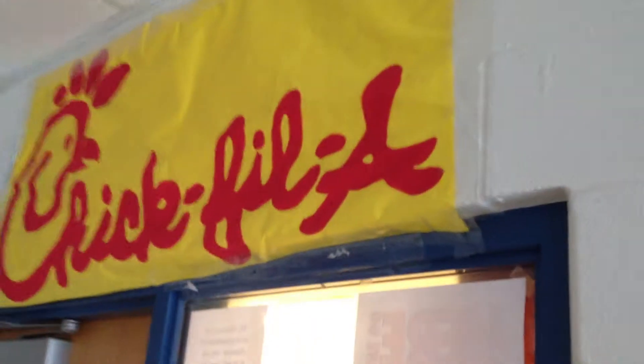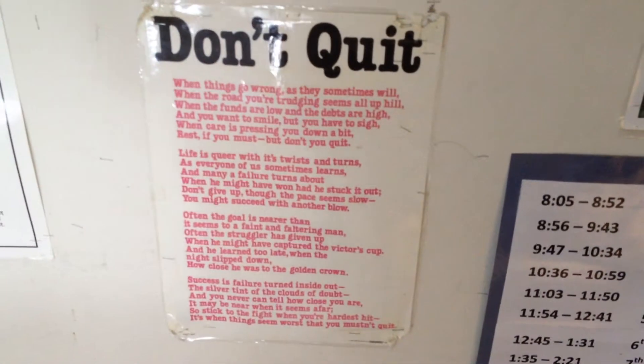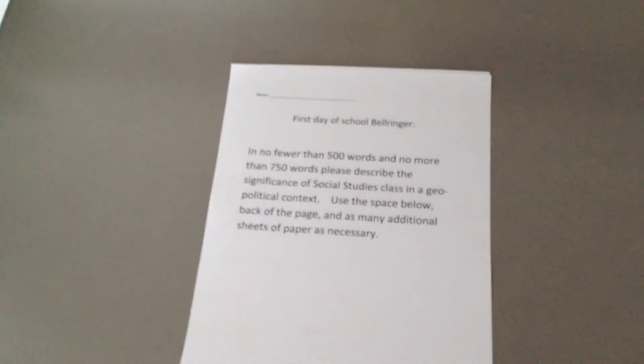You can see that the Chick-fil-A sign is back up nice and proud. And over here we have our famous 'Don't Quit' in case you ever need inspiration and feel like giving up. We just refer to that and boom, you're fixed. Over on the side here is where our free paper bell ringer will be.